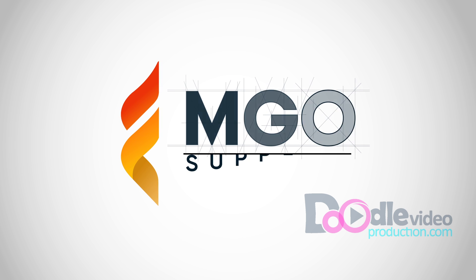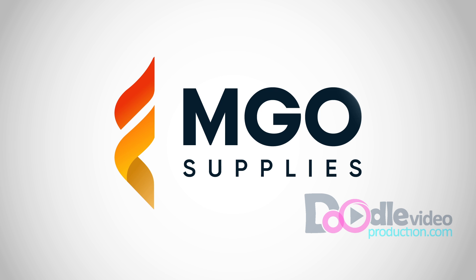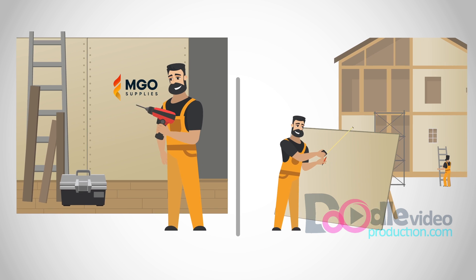Introducing the MGO Supplies AIO Board — a new generation of environmentally friendly, all-in-one building board that can work equally well internally as well as externally.